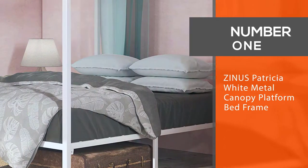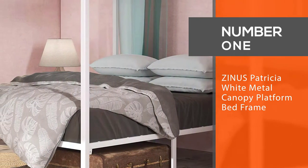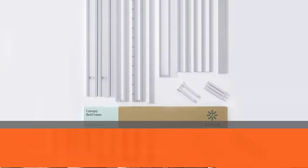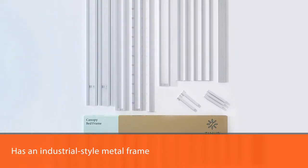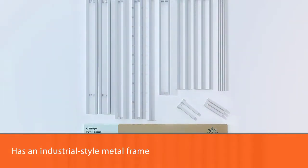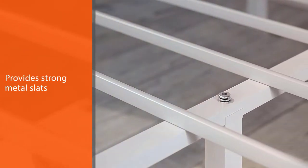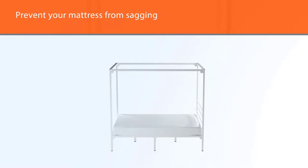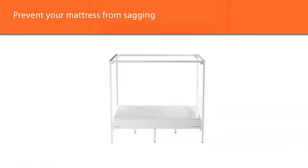Number one, most popular: Zyna's Practice a White Metal Canopy Platform Bed. No box spring is needed for this durable modern canopy bed. The Zyna's metal canopy bed has an industrial style metal frame and strong metal slats. It's designed to prevent your mattress from sagging, and the frame may also help to increase overall mattress life.